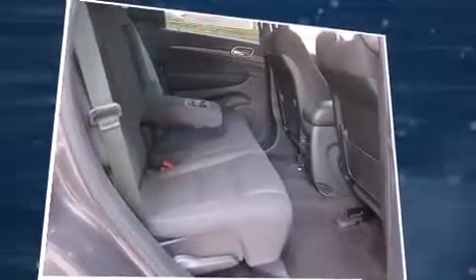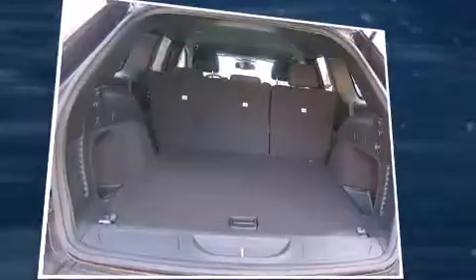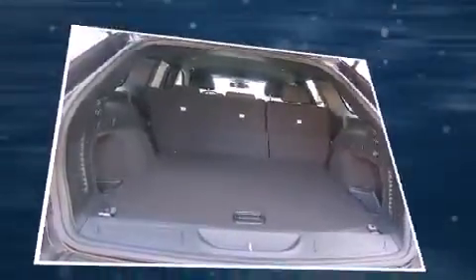Jeep prioritized fit and finish as evidenced by front and rear reading lights, a rear window wiper, heated door mirrors, and remote keyless entry.